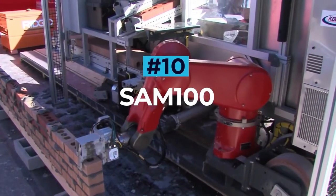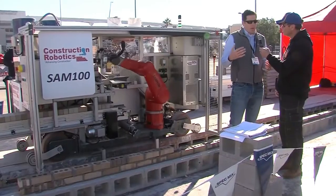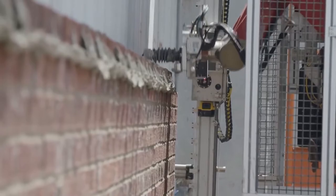SAM 100. SAM, short for Semi-Automated Mason, is a bricklaying robot designed by Construction Robotics and is the first commercially available bricklaying robot built for on-site masonry. The SAM 100 features a robotic arm able to pick up bricks, apply mortar, and lay each brick in the desired location to build up a wall.